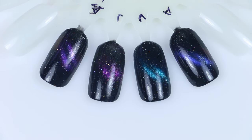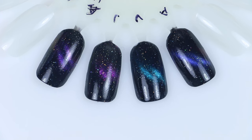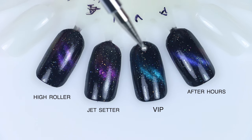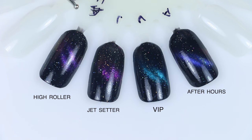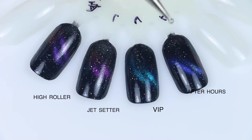Since these all have the same finish and some similar colors, I wanted to show polishes within the same collection together. This is After Hours and this is VIP — you can see After Hours leans much more blue, VIP is more teal. And then here I have Jet Setter and High Roller. These are actually pretty close; High Roller is a bit more purple but still very purple-pink. Jet Setter is that strong magenta pink shimmer. These all shift a bit differently, but there is a predominant strong main color to all of them.